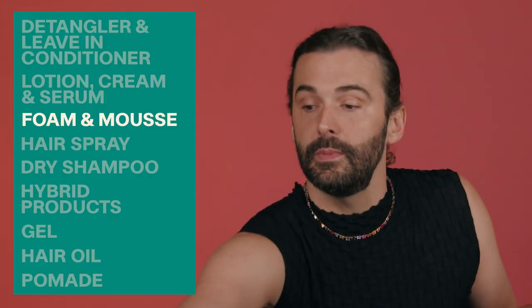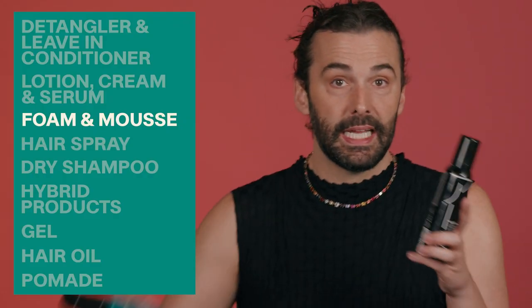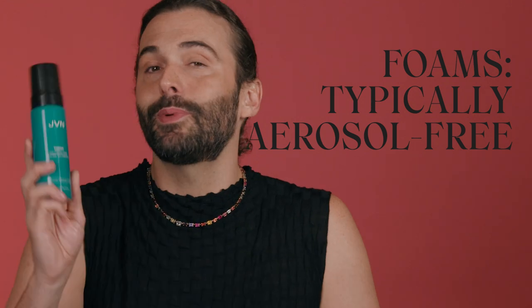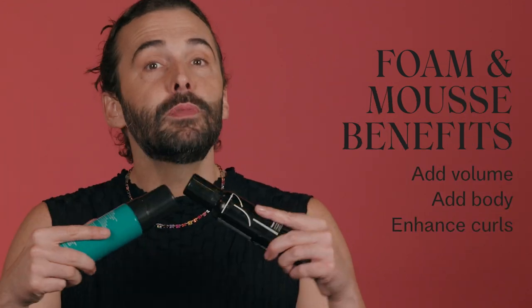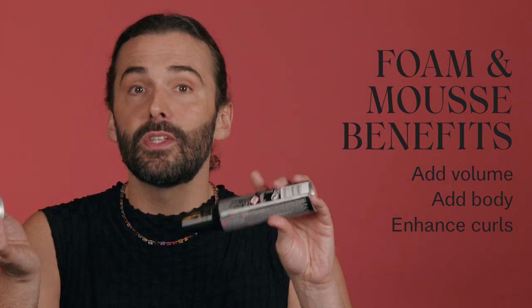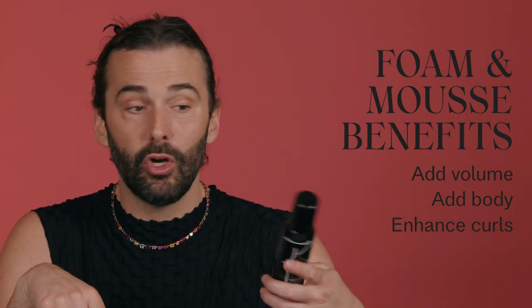Then you have foams and mousses. I love a foam. I love a mousse. Usually a mousse will be an aerosol that really makes it go. A foam typically is aerosol-free. Foams and mousses typically are going to make the hair more voluminous and give it more body.